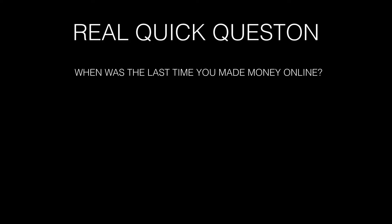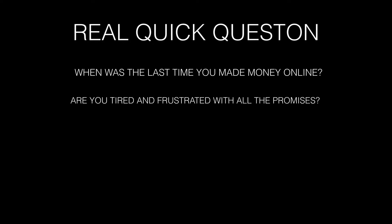I want to ask you a real quick question before we get started. When was the last time you actually made money online? Are you tired and frustrated with all the promises? The more I looked at products online, the more I became frustrated because there were so many products out there, and I didn't know which one to choose.